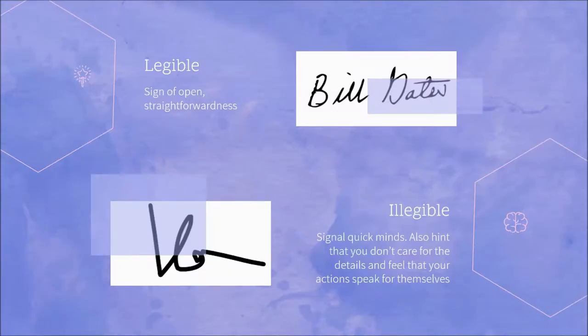Can you read every single letter in your signature? A more legible signature is a sign of openness and straightforwardness — check out Bill Gates' signature; you can read every letter and it looks really clear. A more illegible signature signals a quick mind. It's also a hint that you don't care for the details and you feel like your actions speak for themselves.